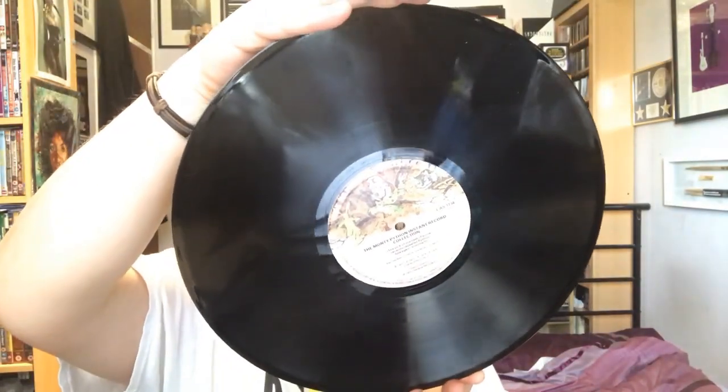The subtitle of this is 'The Pick of the Best of Some Recently Repeated Python Hits Again, Volume 2.' There isn't a Volume 1, as you would expect from Python. Although I have all this material elsewhere, I've got a feeling there might be a couple of new linking material bits on here. But just for the packaging alone, it's worth it.